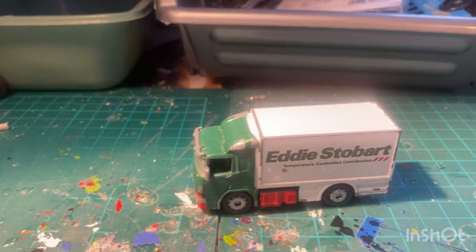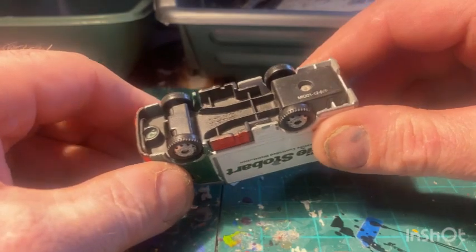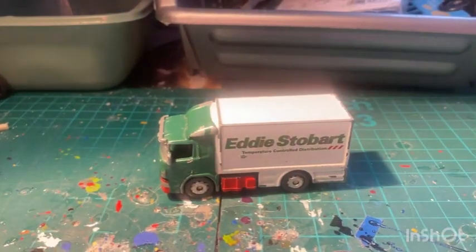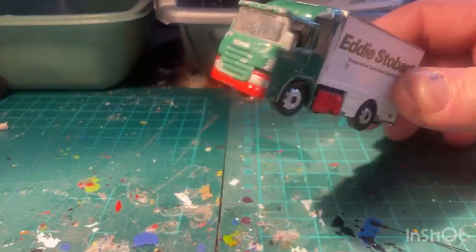Got an Eddie Stobart model - another one for my collection. I was talking to a friend earlier about my collection. I had quite a few Eddie Stobart models - not particularly this sort but the larger scale ones. I had so many that I'd downsized my collection twice because I literally ran out of room in my bedroom. I've kept hold of some larger Corgi ones and all the special rare ones. I might have one or two of these already - I'll add it to my collection.